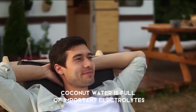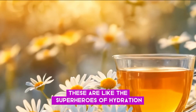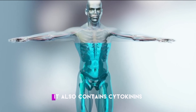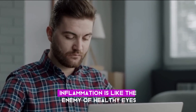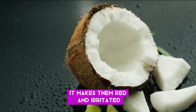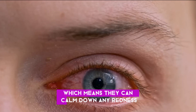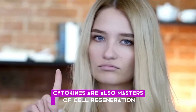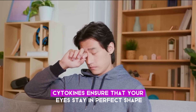Number fifteen: Coconut water. Coconut water is full of important electrolytes, including potassium and magnesium — like the superheroes of hydration — ensuring your eyes stay moist and comfortable, especially after a long day of staring at screens or being out in the sun. It also contains cytokinins, plant hormones found in coconut water that play a crucial role in eye health. They have anti-inflammatory properties, calming down any redness or discomfort in your eyes, and they are also masters of cell regeneration — repairing damaged tissues and promoting the growth of new cells to keep your eyes in perfect shape.